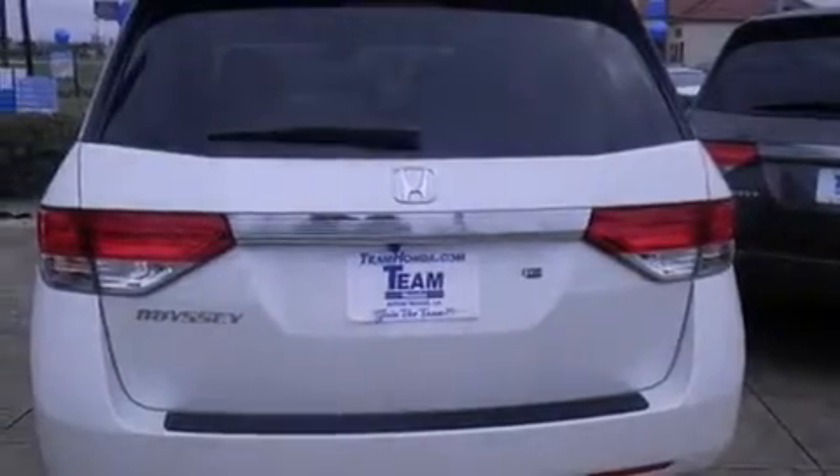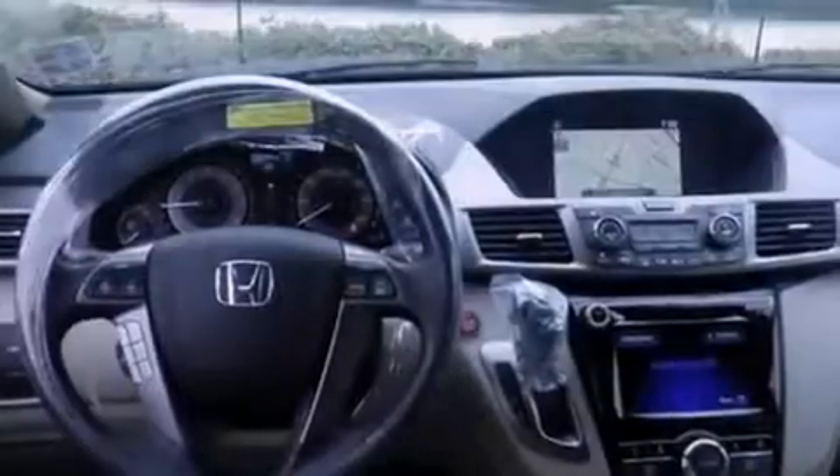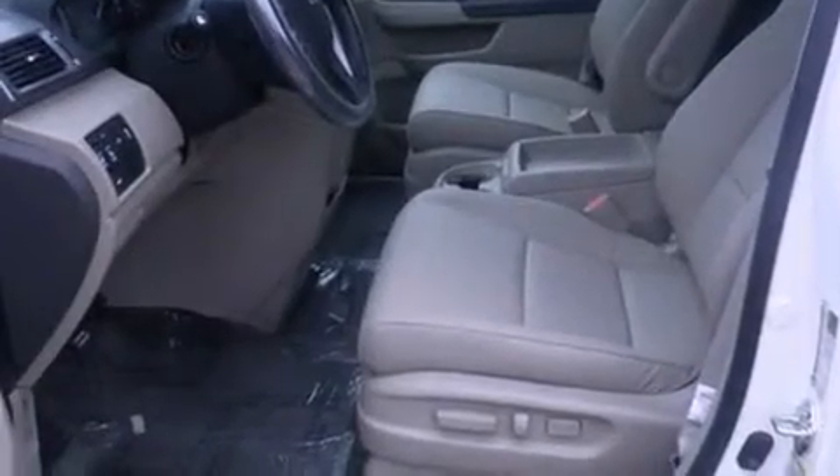Features include voice activation technology, air conditioning, cruise control, 12-volt power outlets, front and rear floor mats, steering wheel controls, an auto-dimming rearview mirror, a home link feature, front and rear reading lights, and a navigation system.